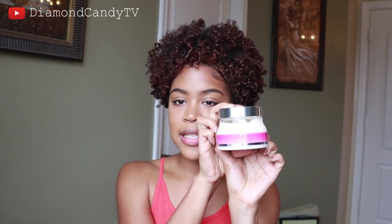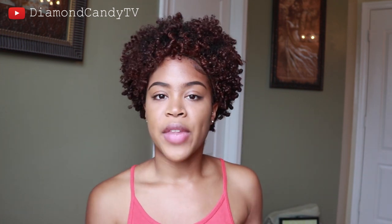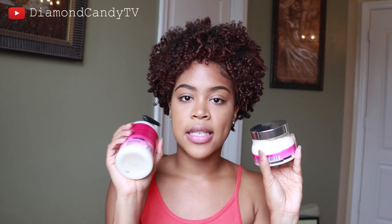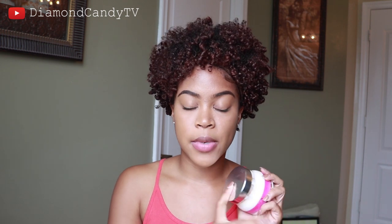The next product I chose was the Strengthening Amino Mask. The good thing about both the Balance Moisture Conditioner and the Strengthening Amino Mask is that they can both be used as deep conditioners. I decided to use the conditioner as a wash-out conditioner and then use the mask as a deep conditioner — I rinsed that out and put this on under a plastic cap for about 20 minutes.